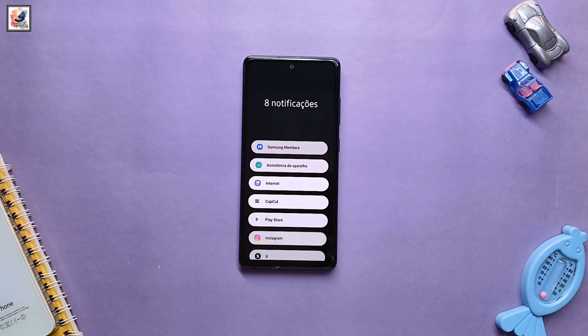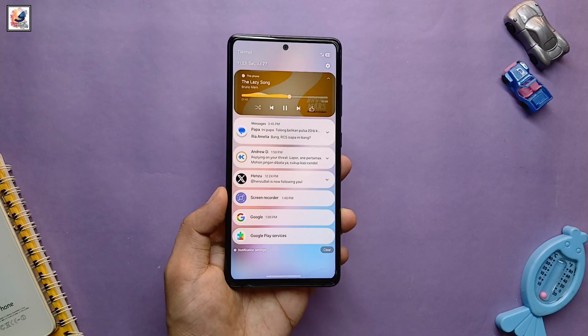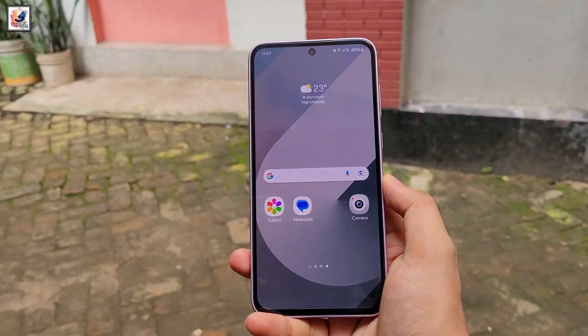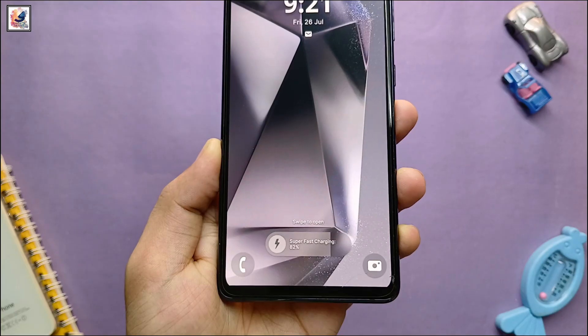Do note that the list is compiled based on previous rollouts, software guarantees, and experience. The official list will only come when the stable One UI 7 rollout begins, around October 2024.